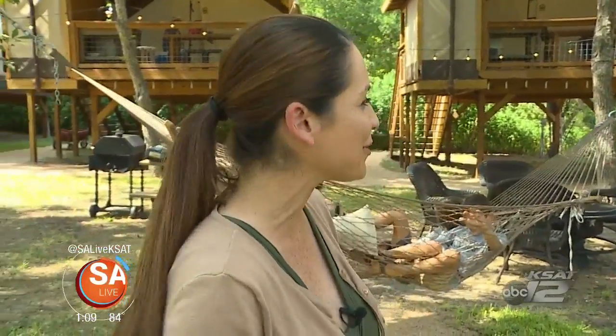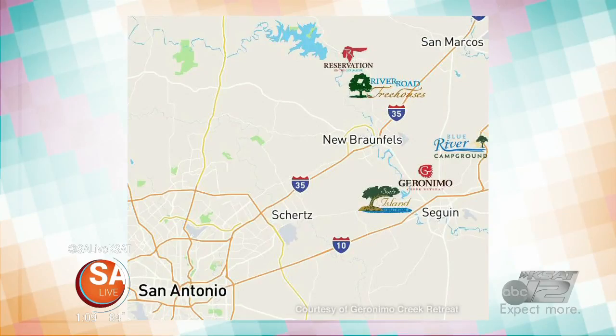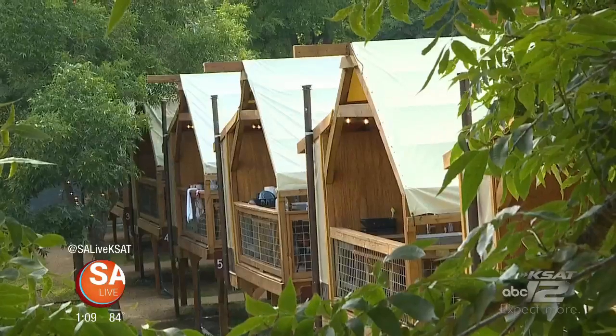If you want to have some great family fun, why not head on up to the New Braunfels area? We're here with Devin Pace, property manager at Geronimo Creek Retreat. This is such a cool place for families or even couples to come out and enjoy. How long have you been here? We've been here about eight years. We're located close to New Braunfels in Seguin.